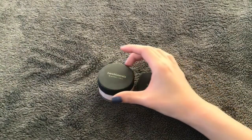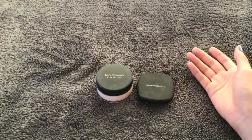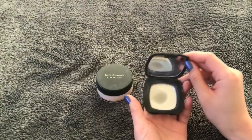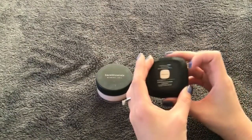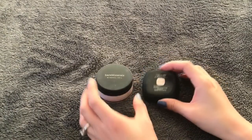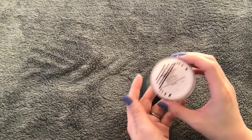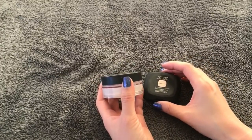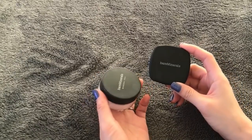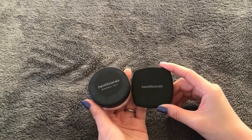I only finished two face powders this year, both from Bare Minerals, and both were incredibly hard to pan. One is a pressed form — the Ready Touch Up Veil Brow Spectrum SPF 15 Translucent — super firmly pressed, took me forever even though it's sample size. The other is Mineral Veil with SPF 25 in loose powder form. They both show up really powdery and really light on my face, so I'm not going to look back on them.